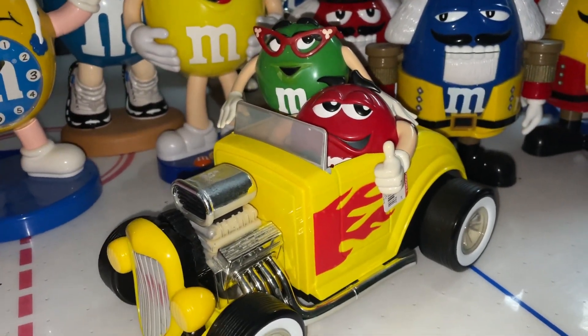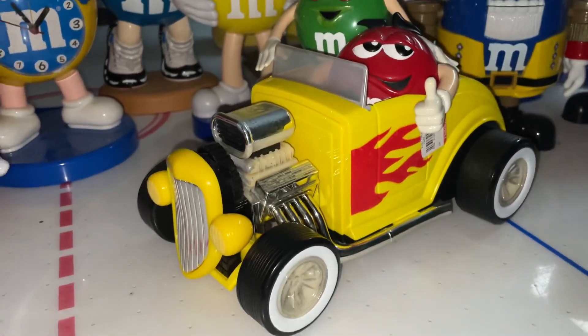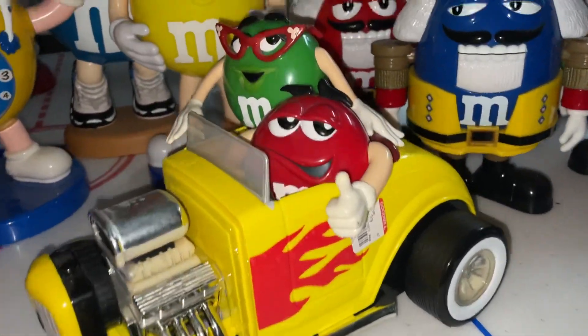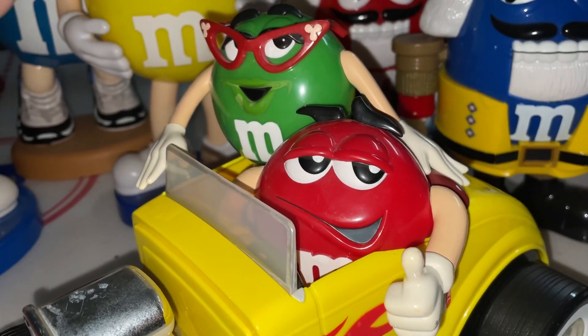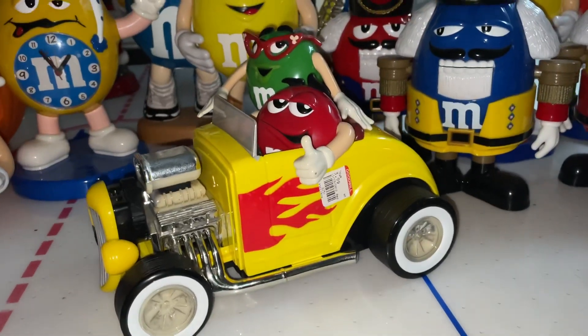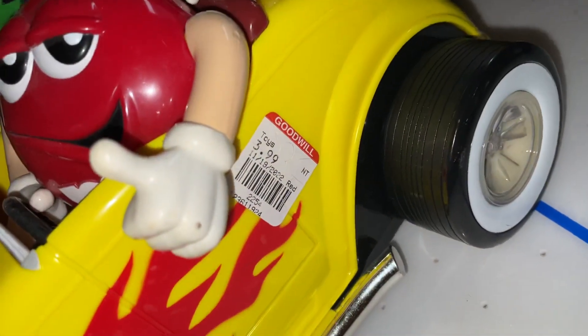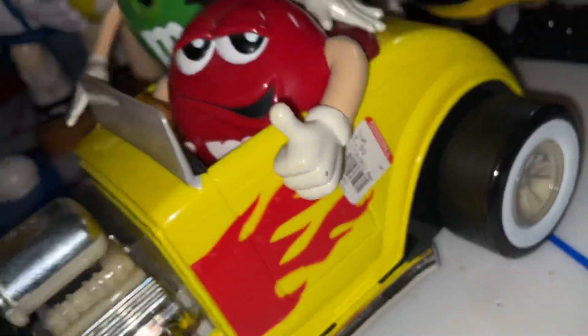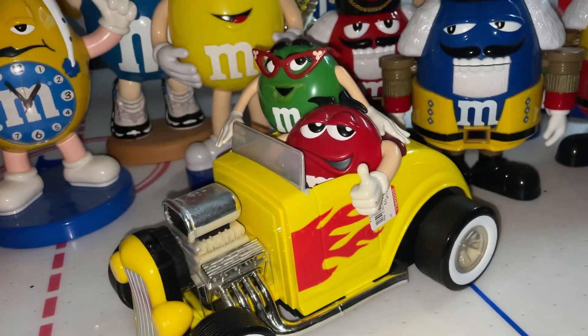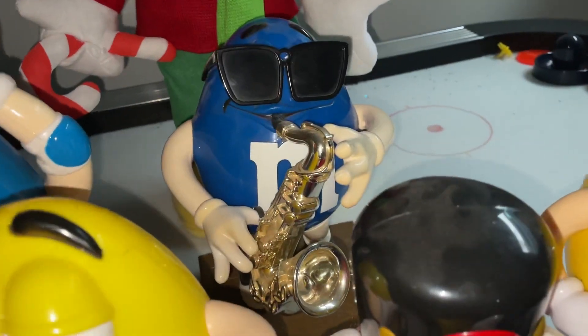This is what I just got today — this is why I'm making this video. This is the vintage M&M's hot rod car collectible that I got at Goodwill today. I just did a review on it and I really do like it. I got it for a really good price — the price tag right there says three dollars and ninety-nine cents.